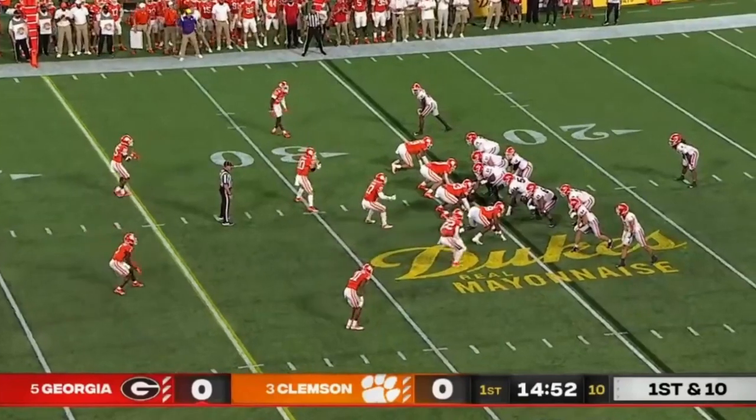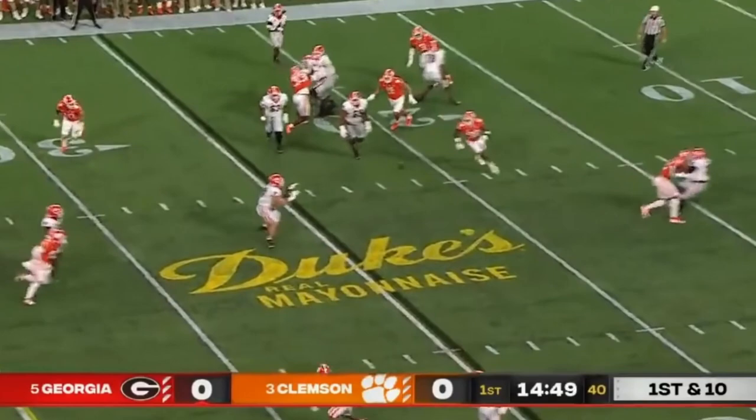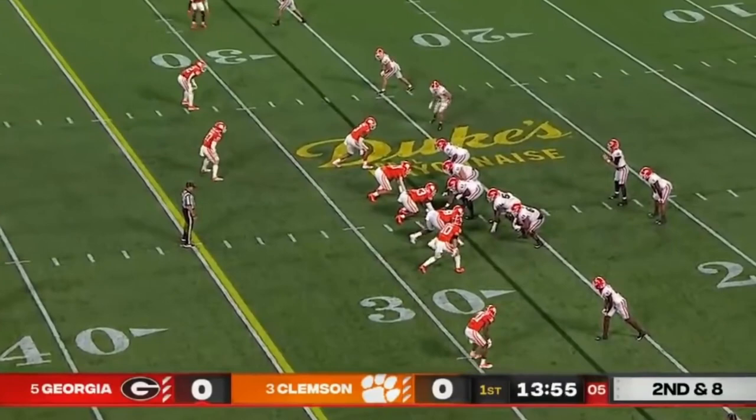Last year for Georgia, went 4-0 as a starter and lit up the stat sheet. Looking to throw on the first play, dumps it off underneath and making the catch is the true freshman. Schaefer makes it second and eight.